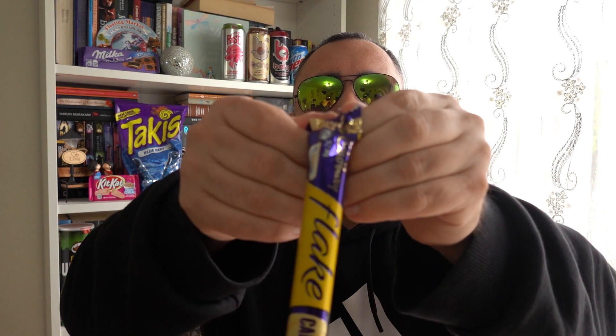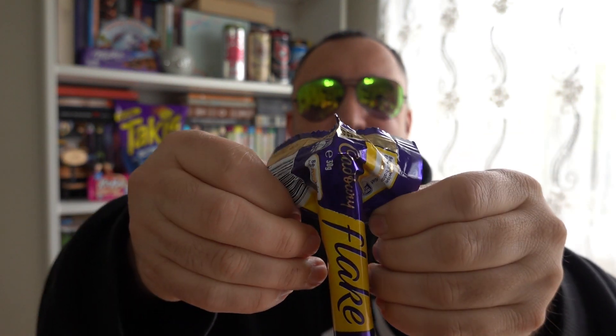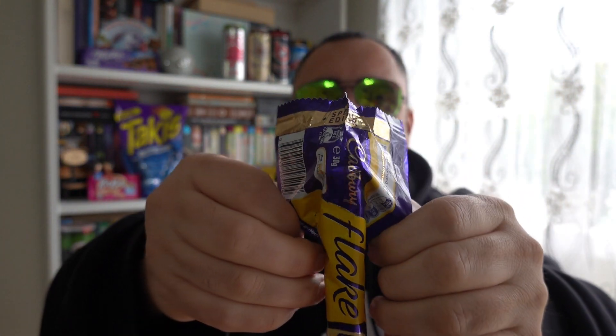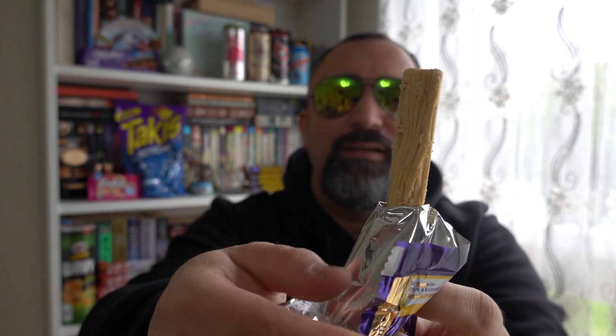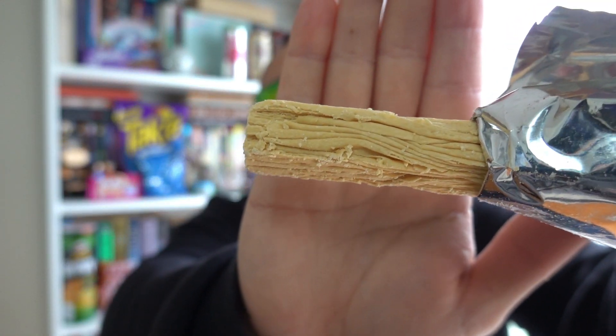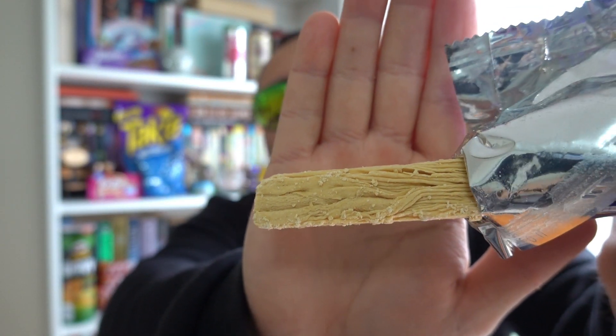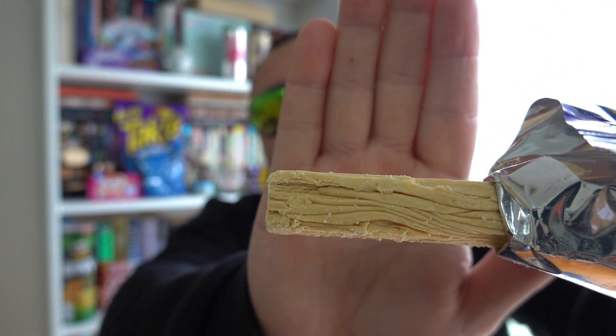Let's open that up. Oh my God, you just can't see it. This looks absolutely amazing, guys. Look at that — try to get it better so you can see the flakiness. So white, guys, so white. I love it. Looks amazingly delicious.